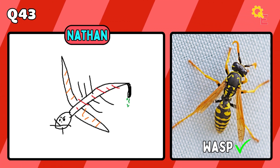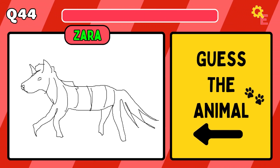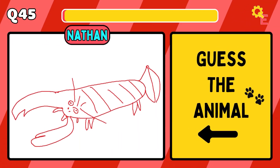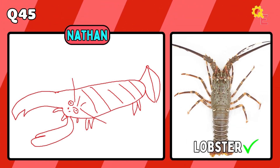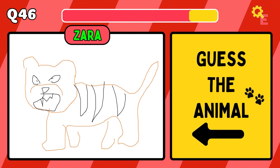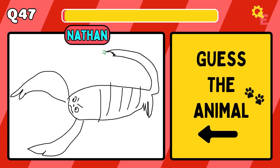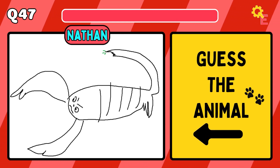No, it's not an aeroplane — it's a wasp. Question 44, we have a zebra. The answer is a lobster. Up next, we have a tiger. The answer is a scorpion.